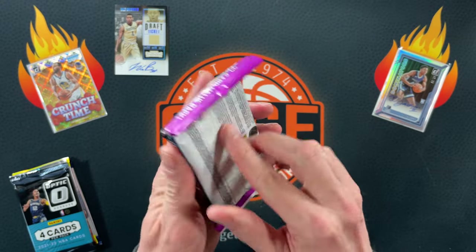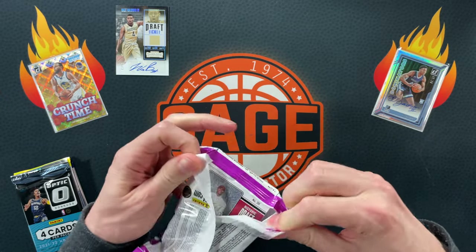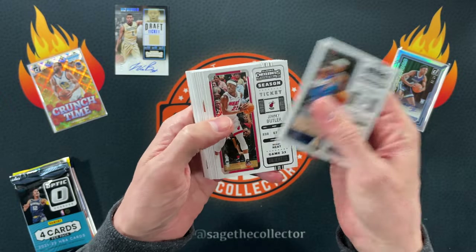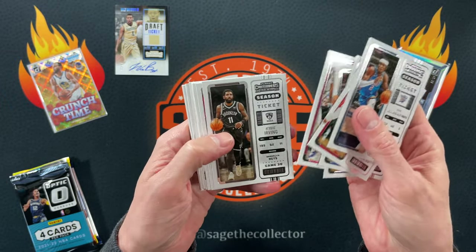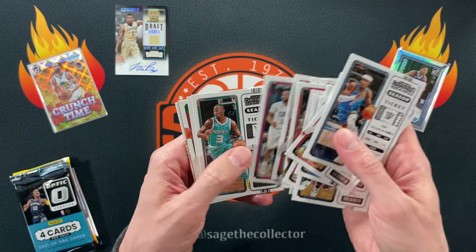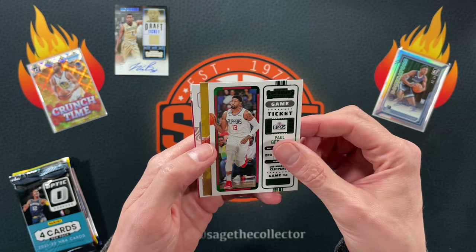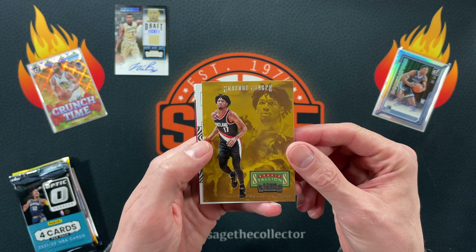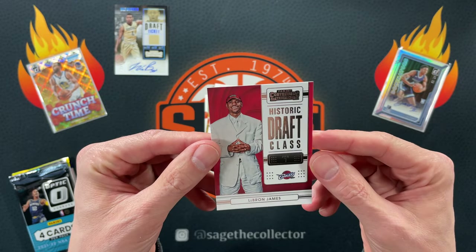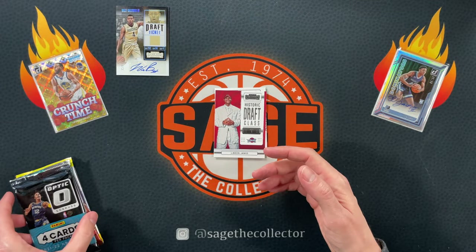You hope for one of these autos of a good player. The Contenders fat pack is very similar to the 2016 Draft Picks — all base cards and a few inserts typically. You get a bunch of cool vets, a lot of future Hall of Famers: Klay, LeBron, Tatum. Then you usually get one numbered color parallel — we got a green PG — an insert Ricky, a Ja Game Night Ticket, and a Historic Draft Class LeBron. I haven't seen that one — pretty cool.